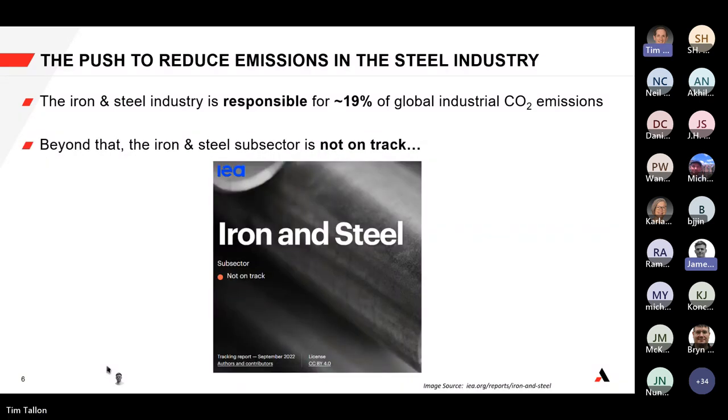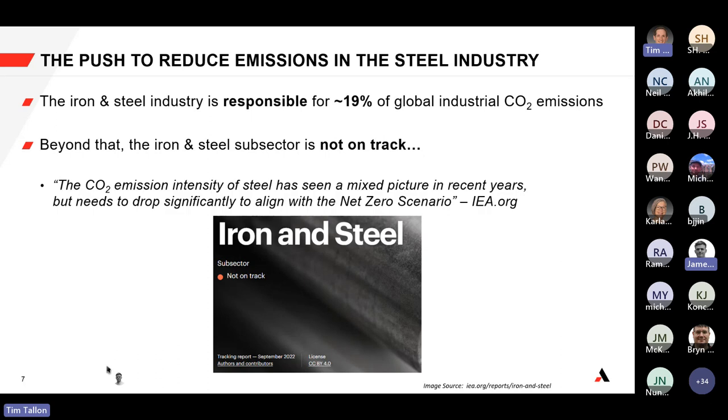According to the IEA — the International Energy Agency — the iron and steel subsector is actually not on track. As they quote: 'The CO2 emission intensity of steel has seen a mixed picture in recent years but needs to drop significantly to align with the net zero scenario for 2050.' All things considered, there is a need to put the steel industry back on track.